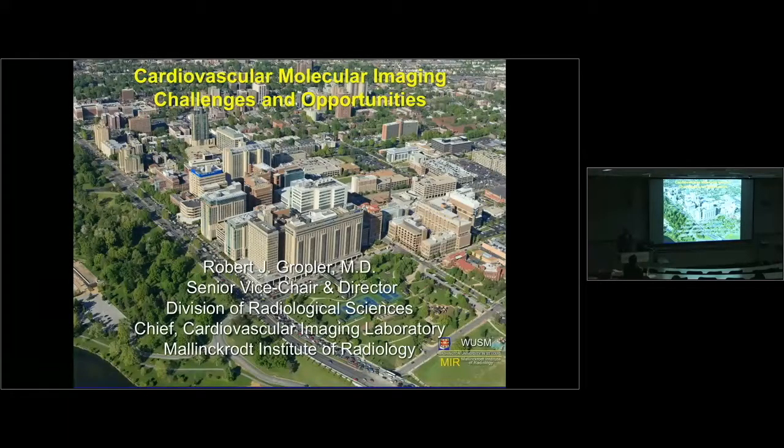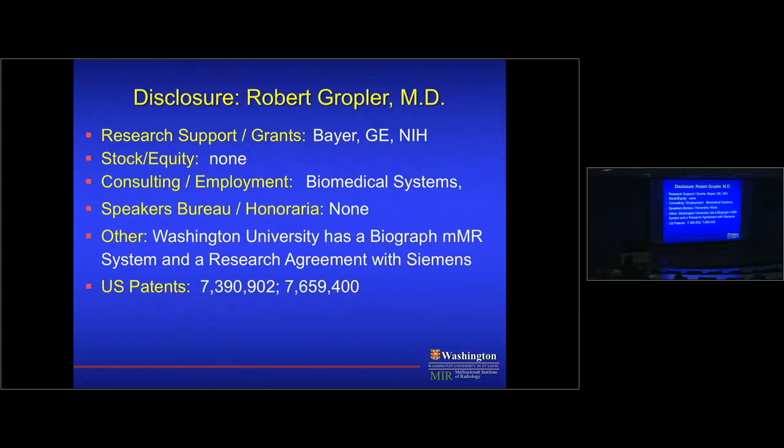I did start in grade school at Wash U — that's now 30 years. For those who haven't visited, the Washington University Medical Center includes Barnes Hospital and Children's Hospital, with two new hospital towers. My disclosures include some patents on tracers I'll be discussing, as well as a research agreement with GE and Siemens regarding MR.